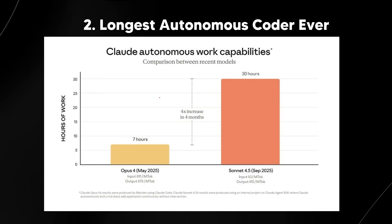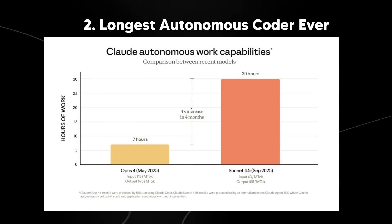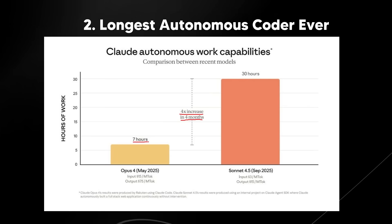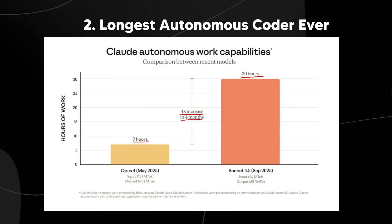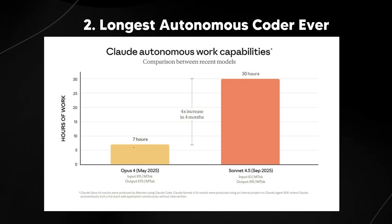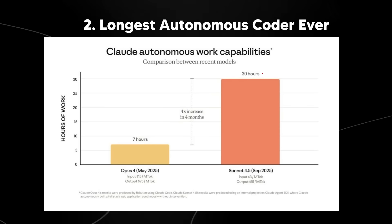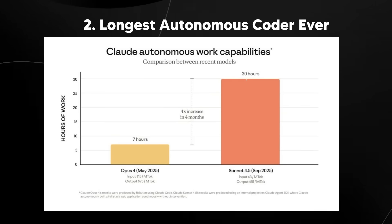Looking at this graph, we can see a four times increase from May 2025 — literally from seven hours autonomously to 30 hours — in just four months. Four months is not a long time, and it's a drop in the bucket given how fast things are moving. Imagine what four years looks like: 300 hours, 600 hours? Could there be new frameworks where they just code infinitely? I think this is something really important to understand.